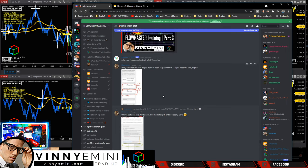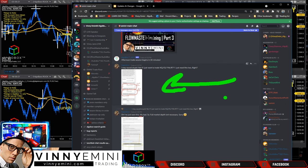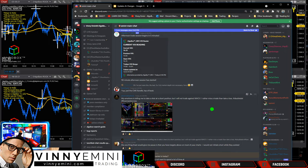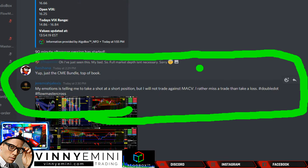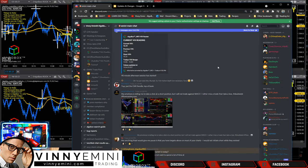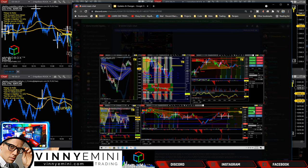For new members: you do not need market depth, you only need top of book for your data feed. Napoleon saying: my emotions tell me to take a shot short but I will not trade against MAC-V - I'd rather miss a trade than take a loss. Double dot, Flow Master cross - excellent. This is where you're going to see massive success when you start to think like this. Your emotions tell you what you want to do physically, but you follow the rules anyway. PnL will show for it. He's in the green at up $450.